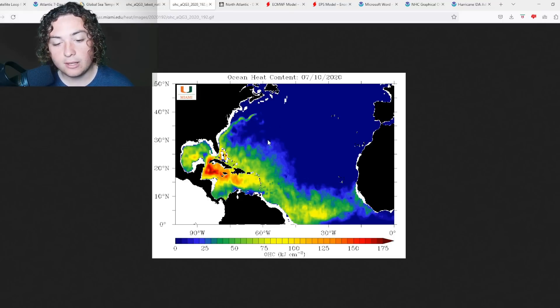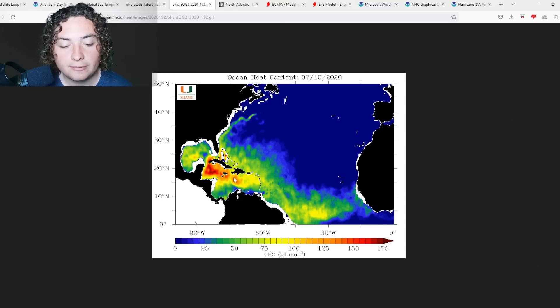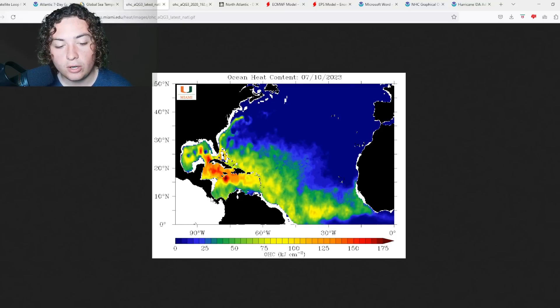I want to compare this to 2020. Back then, we had a smaller area of OHC developing in the Caribbean Sea and the Bahamas, and not too much going on in the loop current. Now in 2023, the differences are absolutely incredible — we're seeing a massive blob of OHC off the coast of Jamaica, with values over 175, close to 200 actually.